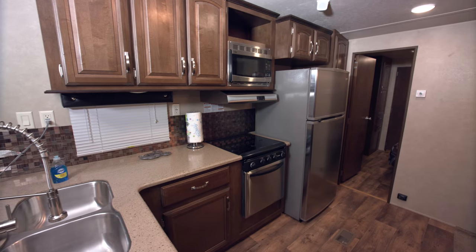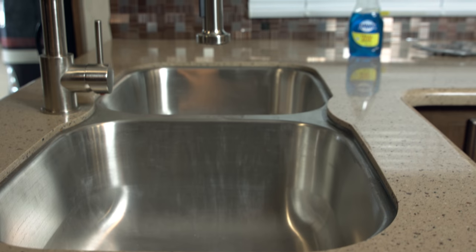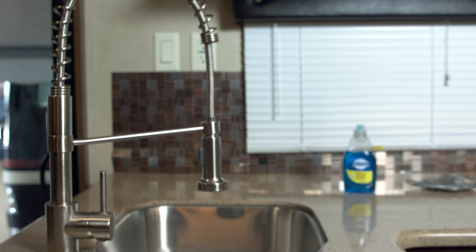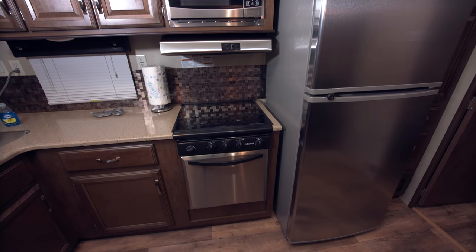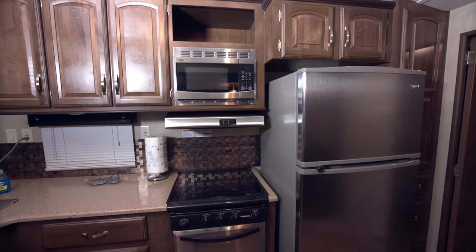Now let's talk about the kitchen. It has a very large full-size sink with two sides and a pull-out faucet. There's also plenty of counter space. It has drawers full with all the utensils you need and all the appliances — microwave, oven, toaster. I mean, what doesn't this have?